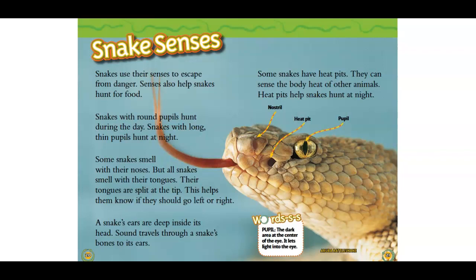A snake's ears are deep inside its head. Sound travels through a snake's bones to its ears. Some snakes have heat pits. They can sense the body heat of other animals. Heat pits help snakes hunt at night. Pupil: the dark area at the center of the eye that lets light in.